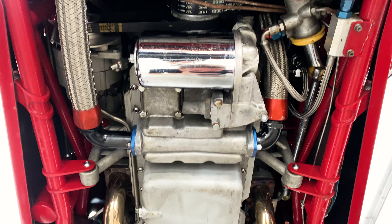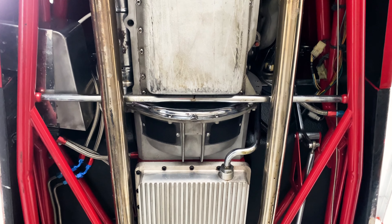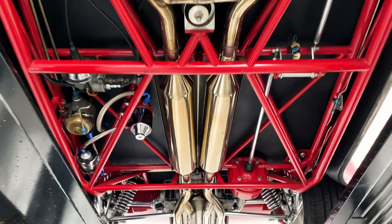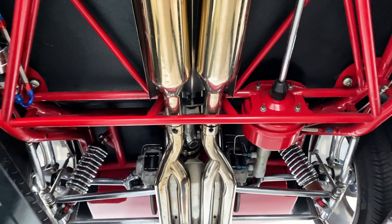Making our way to the undercarriage, it is very, very clean under here. You can get a good look at that custom full tube one and three-quarter inch chassis, as well as the other custom work, including the chrome springs and handcrafted suspension arms present in both the front and the rear of the vehicle.